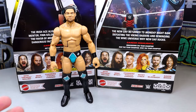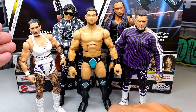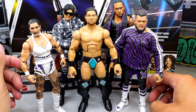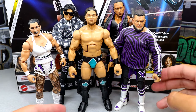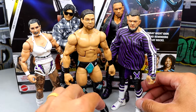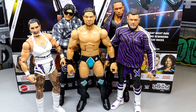For JD figure comparisons, since this is his first time in the line, we have Judgment Day comparisons — Elite 110 Rhea, Elite 109 Dominic, Elite 109 Damien, and Elite 110/111 Finn Balor with a head swap and custom goods. JD is not taller than Finn Balor — they should at least be the same height. They make Finn Balor way too small. But that's pretty much all I have for comparisons since this is his first time in the line — I figured everyone would want to see how he fits into Judgment Day.